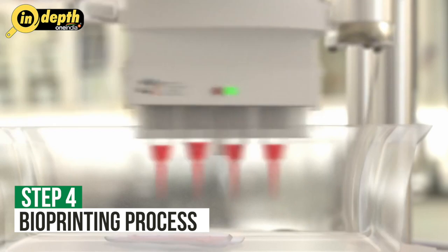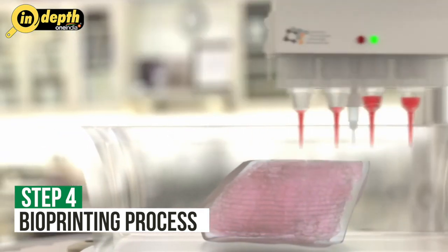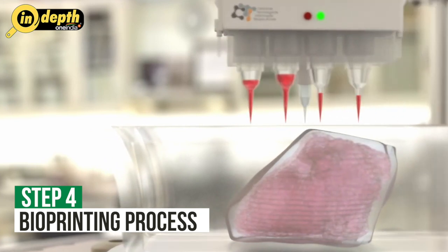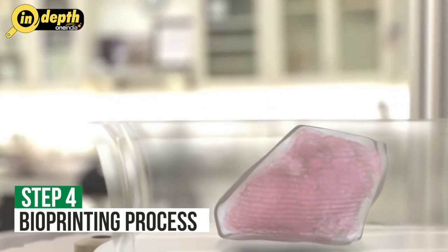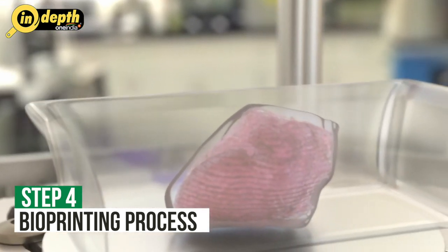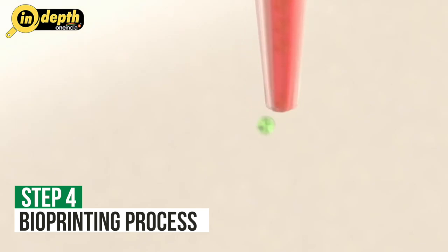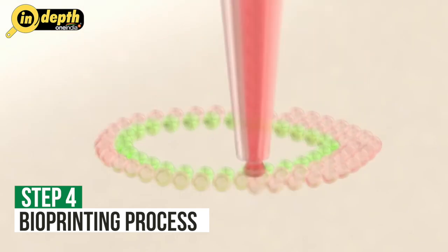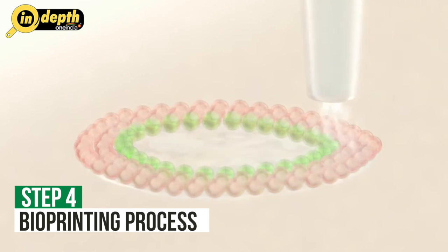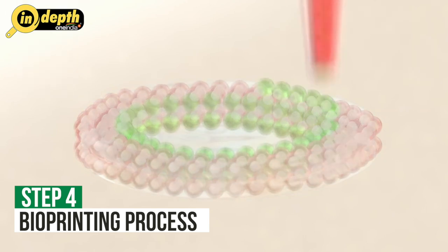Step 4: Bio-Printing Process. The actual printing of the organ begins once the Bio-Ink is ready. Bio-Printers are specialized 3D printers that deposit layers of Bio-Ink in a precise manner according to the digital 3D model. There are several Bio-Printing techniques available, including extrusion-based, inkjet-based and laser-assisted methods. Each method has its own advantages and limitations, but all involve layer-by-layer deposition of Bio-Ink to build the organ structure.